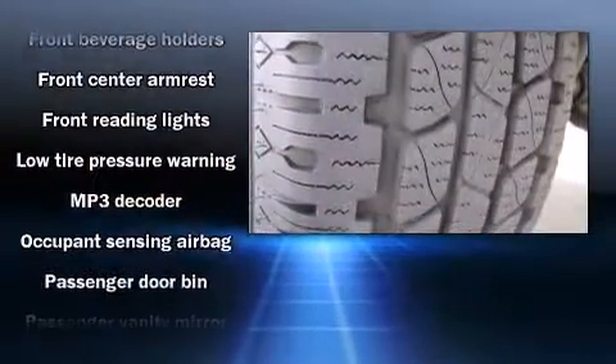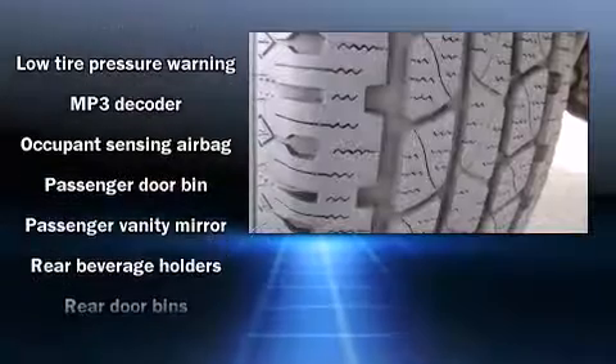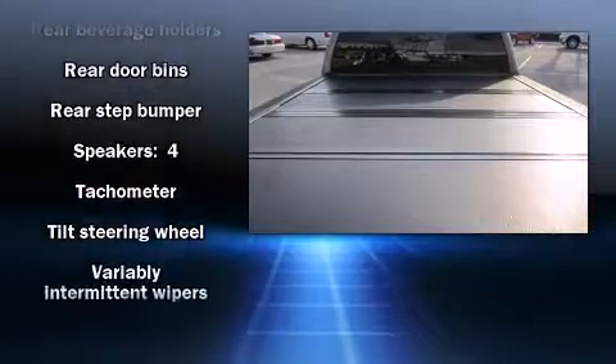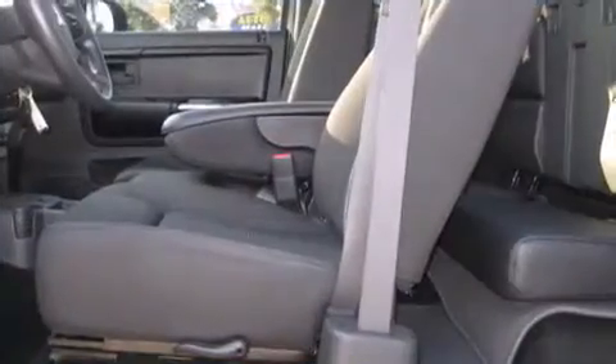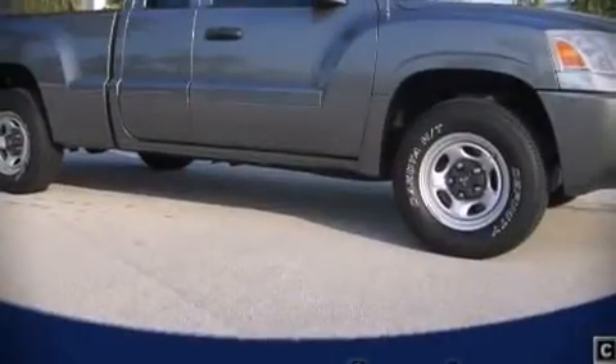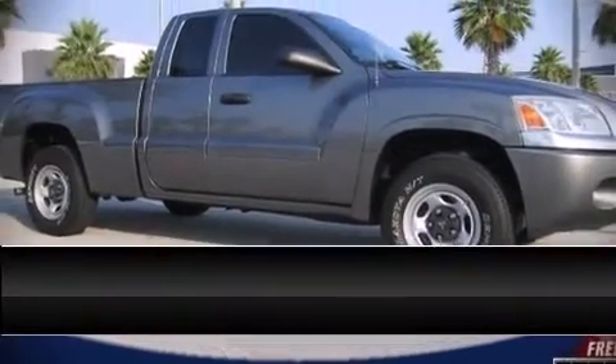You and your passengers will enjoy the stereo system, which includes a CD player with MP3 capability and four well-positioned speakers. It also arrives with a Carfax history report, providing you peace of mind with detailed information. Please don't hesitate to give us a call.